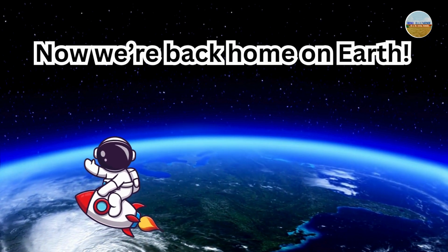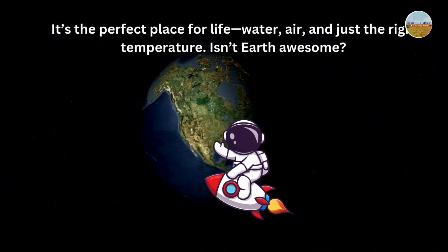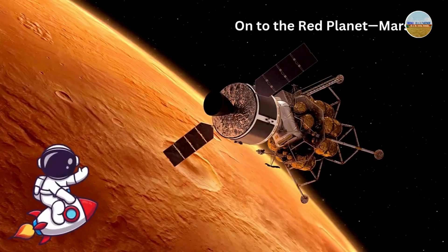Now we're back home on Earth. It's the perfect place for life — water, air, and just the right temperature. Isn't Earth awesome?